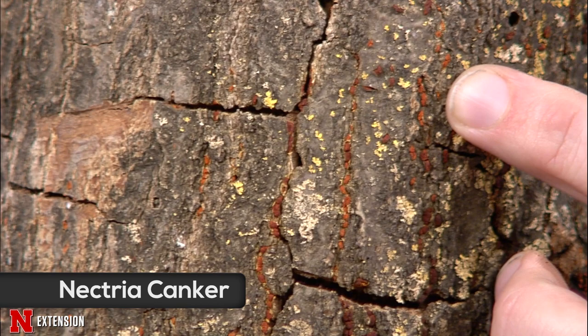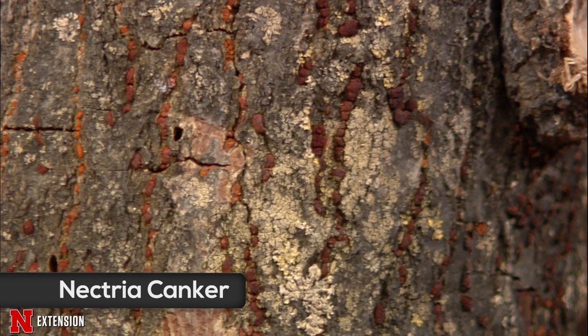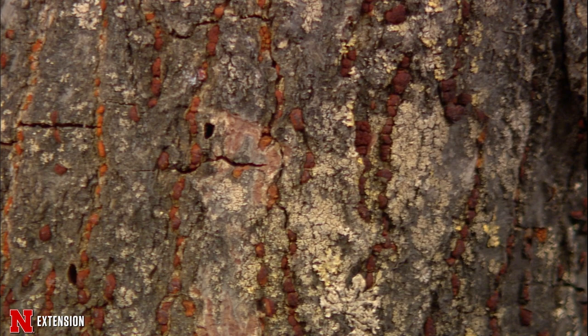The next one is nectria canker, on what I think is an elm. We have these orange fruiting structures erupting through the bark surface. We don't see any large divots in the branch or trunk, but these orange structures are a telltale sign of nectria canker. Just like hypoxylon, this one is favored by environmental stresses.